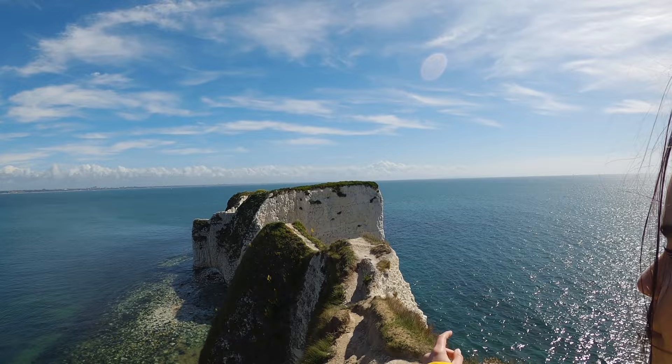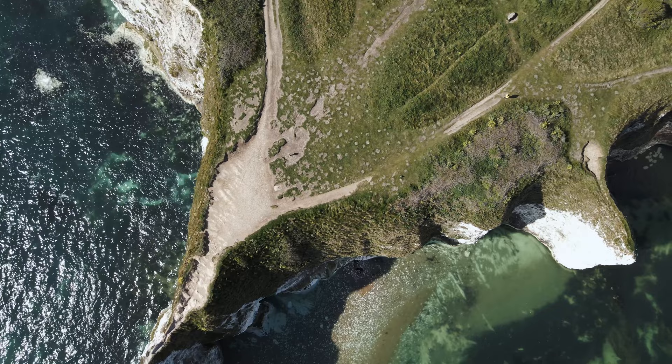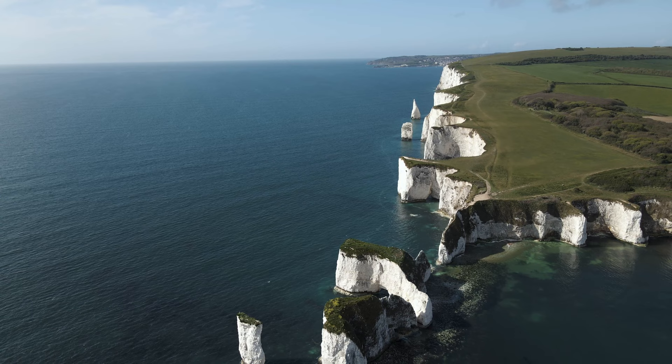Old Harry Rocks are a set of three chalk formations which mark the easternmost point of the Jurassic Coast. Old Harry Rocks and the Needles on the Isle of Wight actually used to be connected by a long stretch of chalk, but due to erosion by the wind and sea only these disconnected stacks remain. Old Harry is the name given to one of the stacks at Old Harry Rocks.